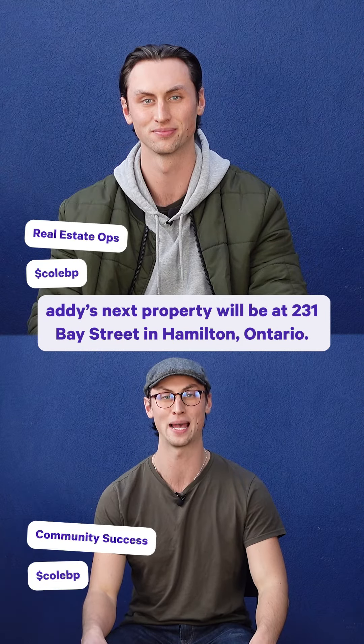Pro number two: the GP, Forge and Foster, has a strong track record of delivering similar strategies at other properties in Hamilton, Ontario. Con number two: the phase one environmental assessment suggests that a phase two ESA is required to evaluate the soil composition and quality, which will be completed in the following weeks.